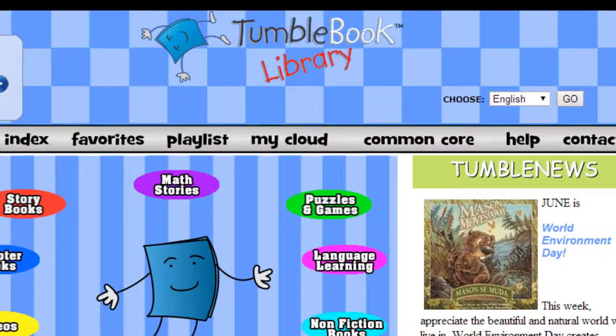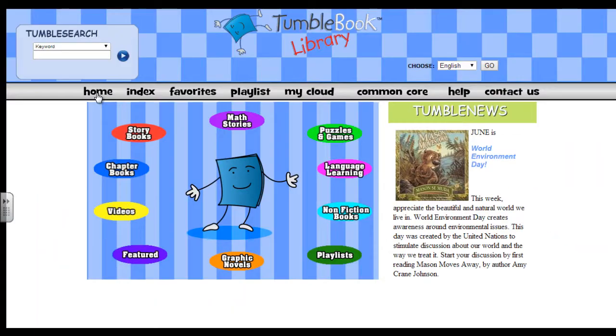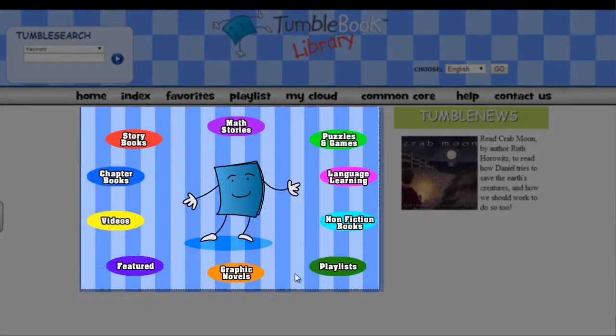Welcome to TumbleBooks! The homepage of the TumbleBook Library gives you lots of options. You can search for the books you want to read by the grey bar at the top, or by way of the colourfully animated ovals.